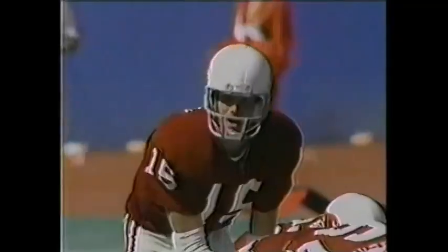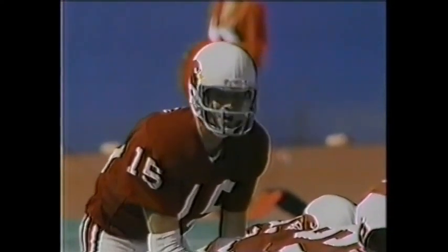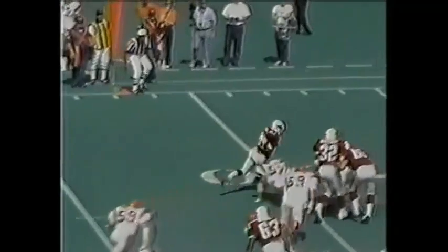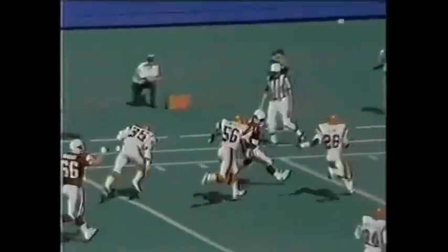Neal Lomax, 17 of 29 for 250 yards and a couple of touchdowns. That's Earl Farrell, goes left side, into the secondary. Good goal.